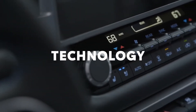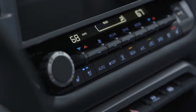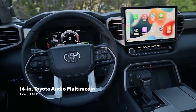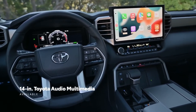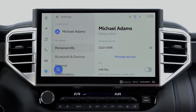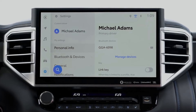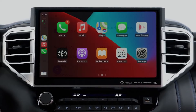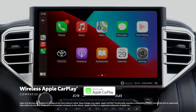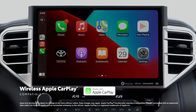Beyond comfort and style, Sequoia's cabin is all about smart and sophisticated tech. The centerpiece is the massive available 14-inch touchscreen featuring Toyota's latest audio multimedia system. This cutting-edge platform offers great new tech like support for multiple user profiles and wireless compatibility for Apple CarPlay, which connects drivers to Apple Music, Maps, Messages, and other favorite apps from the iPhone.